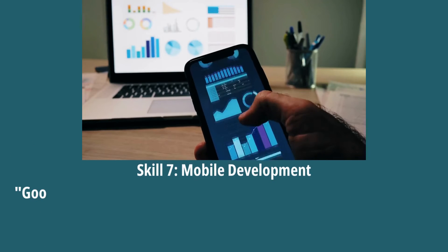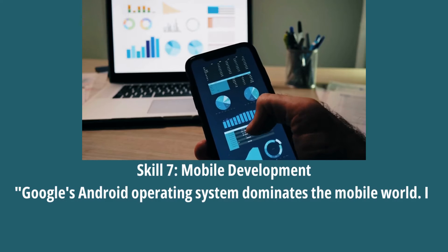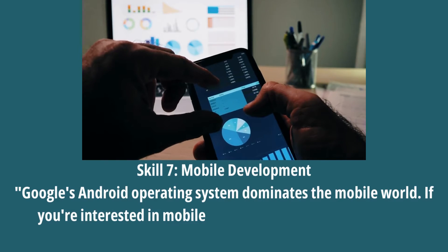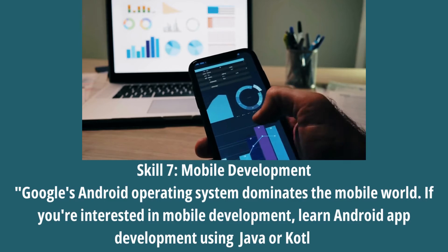Skill 7: Mobile Development. Google's Android operating system dominates the mobile world. If you are interested in mobile development, learn Android app development using Java or Kotlin.